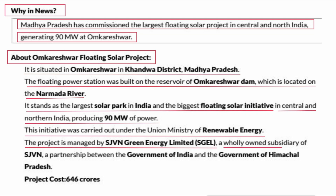a wholly owned subsidiary of SJVN — a partnership between the Government of India and the Government of Himachal Pradesh. This project costs ₹646 crores.